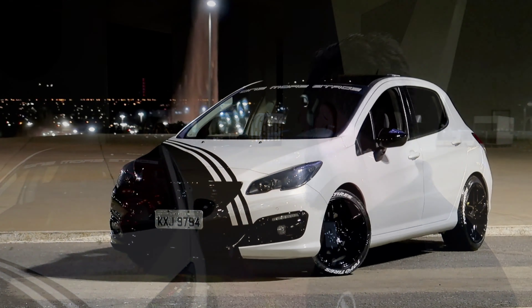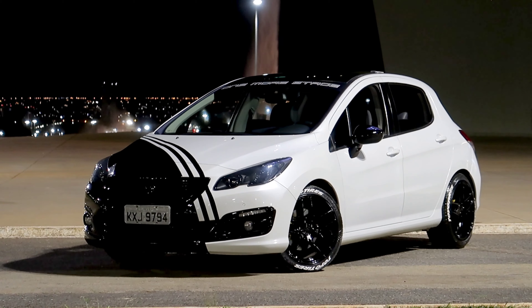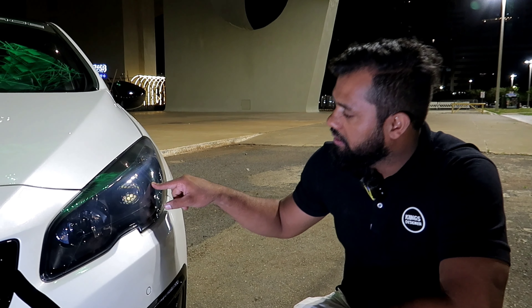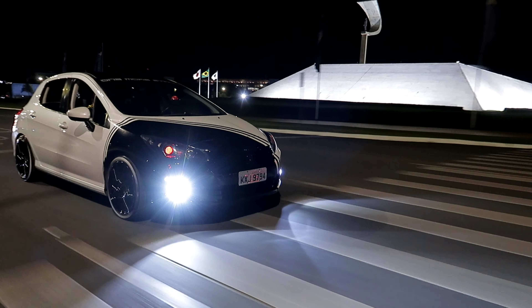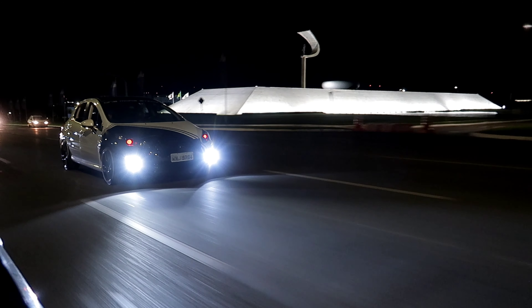Então, isso era um sonho de criança, né? Sempre quis customizar, sempre quis ter um carro único, exclusivo. Só que, cara, eu não sabia fazer. Eu até bato palma pra quem coloca o carro na garagem e faz loucuras, mas eu não consigo fazer isso.